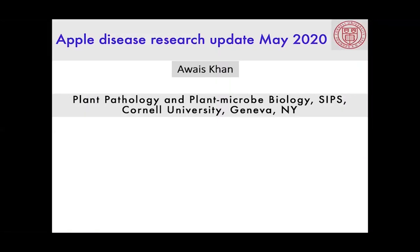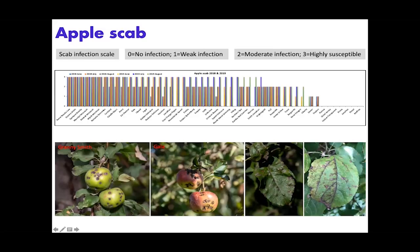I will be briefly talking about research updates and also diseases — what we are seeing in our research orchard here in Geneva. First, I'd like to show data from apple scab in 2018 and 2019. This is an unsprayed apple orchard where we have about 200 different accessions of wild species as well as cultivated apples. This data was taken from the orchard where we don't spray, we don't manage anything — no fungicide, no antibiotic spray. The idea was to see natural resistance against apple scab across these 200 accessions.